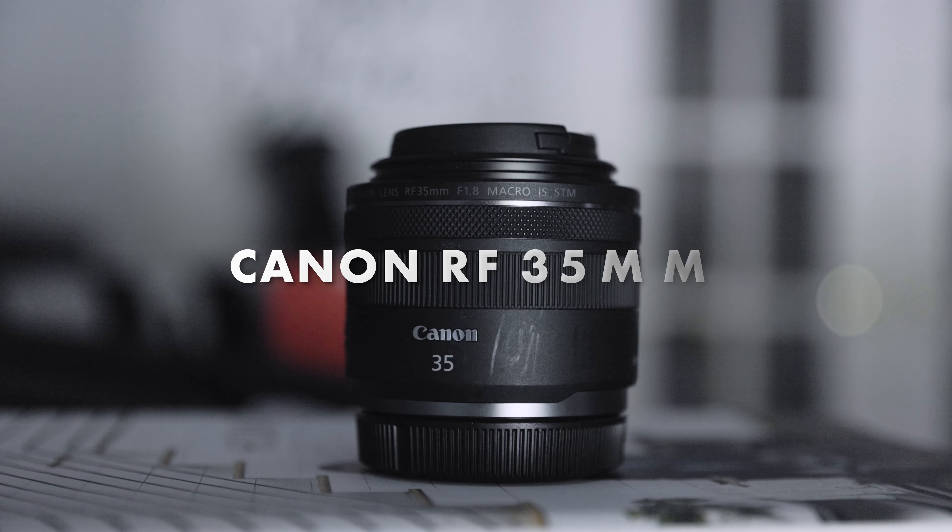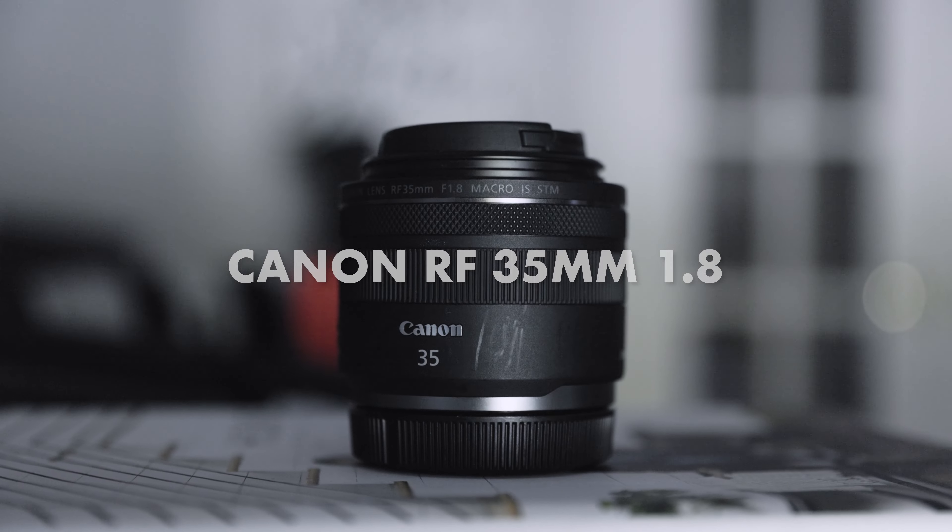Welcome back to the channel. Today, let me hit you with the reason why I chose the Canon RF35 1.8 to be my second everyday lens.